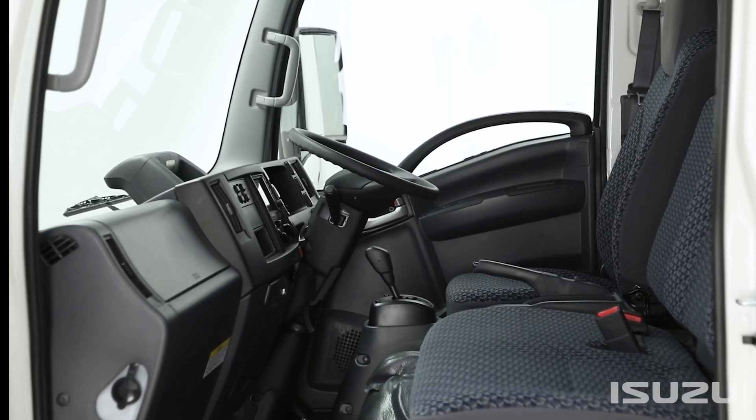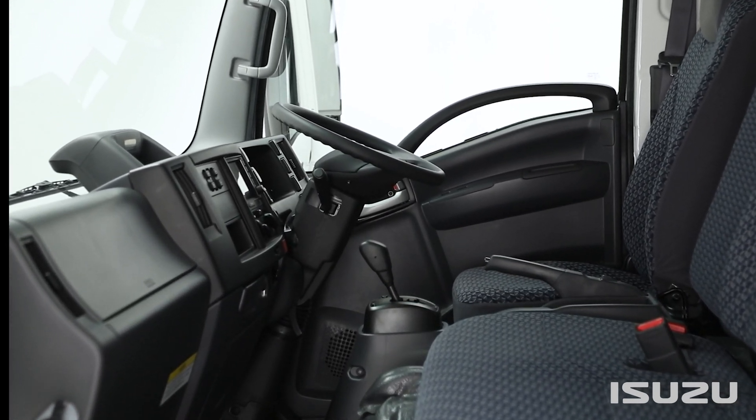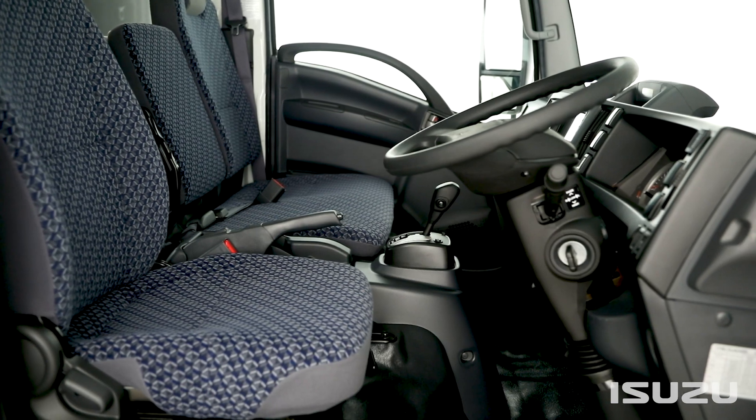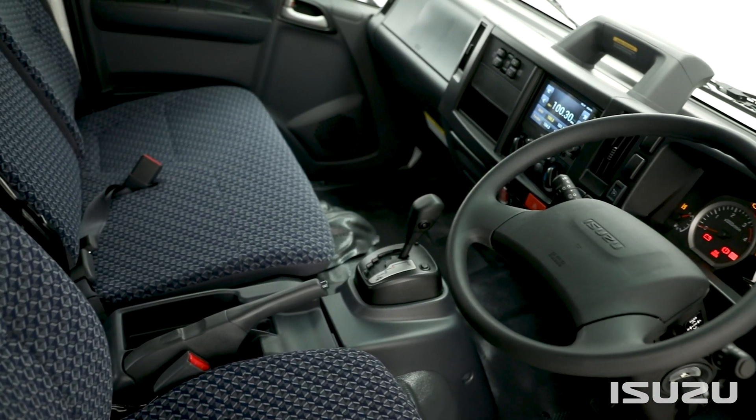Cabin options consist of both single and crew cab designs, and include narrow and wide cab variants. These varying cabin dimensions cater directly to a number of end-uses, allowing for either a more compact cabin or a more expansive space for operators and their differing needs.